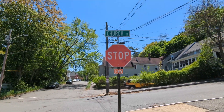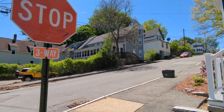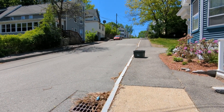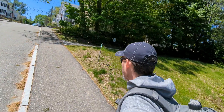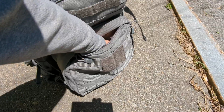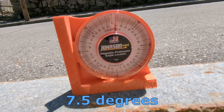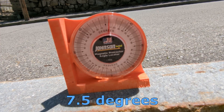Okay, here we are at Church Street. The tip I received said this may very well be the steepest street in Concord, and it looks like it could be a contender. Let's see what science has to say. We're reading between seven and eight degrees here, so it's really close to the Pinnacook Hill that I was at a few minutes ago.